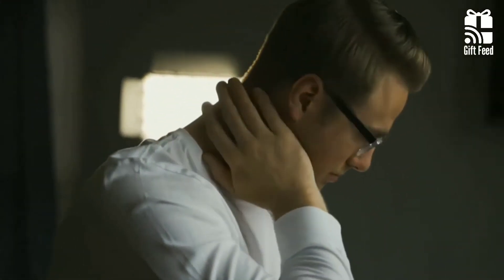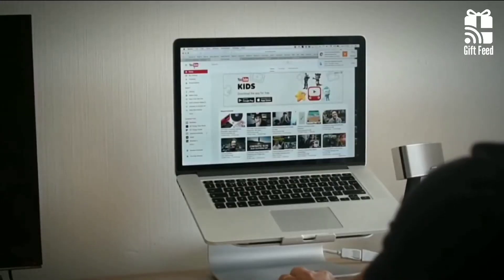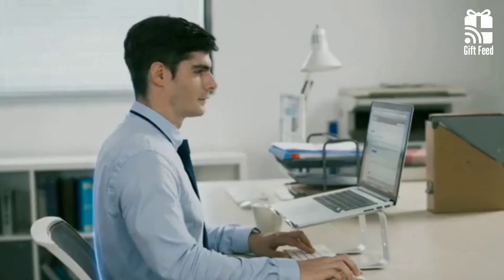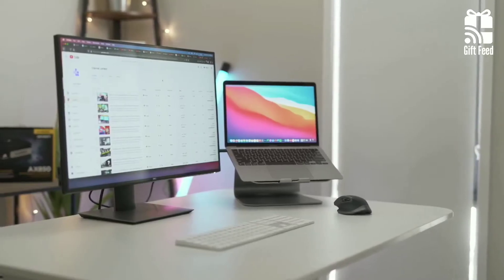If you experience fatigue from using a laptop for long periods of time, you owe it to yourself to upgrade yourself. With a laptop stand, you can improve how you work without breaking the bank and make the device you already own much more pleasant to use. We've picked out 10 of the best laptop stands on the market today that are compatible with a wide range of laptops.